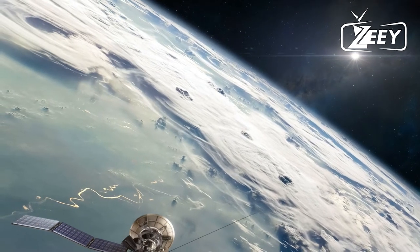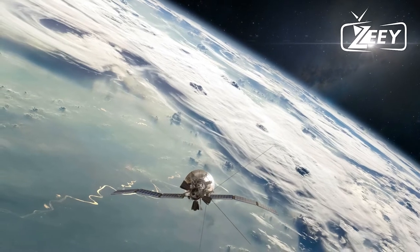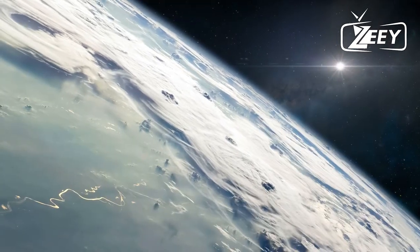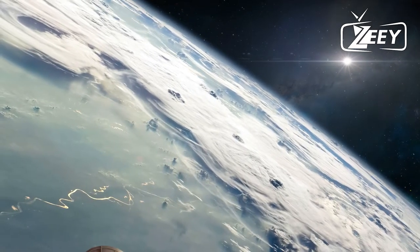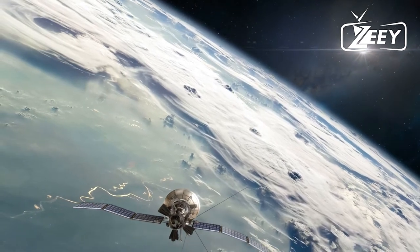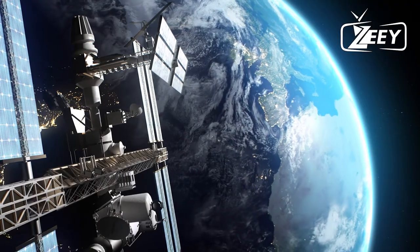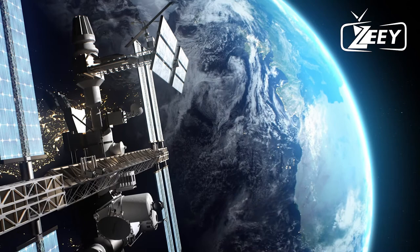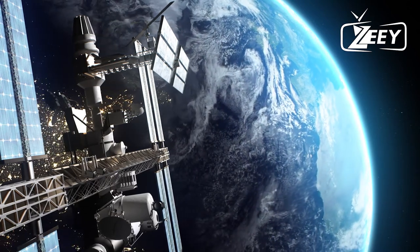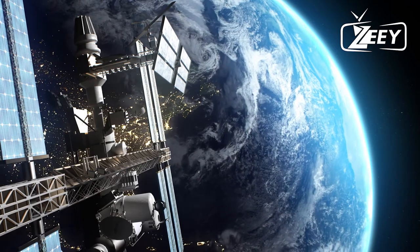A ground station continuously monitors the satellite's position and controls the thrusters. The earth station not only manages location but also keeps an eye on the speed and health of the satellites. Control, telemetry, and tracking technologies are used to accomplish this. These systems maintain communication between earth and the satellite by sending a continuous signal to the earth station, typically transmitted at several frequencies to set them apart from other communication signals.